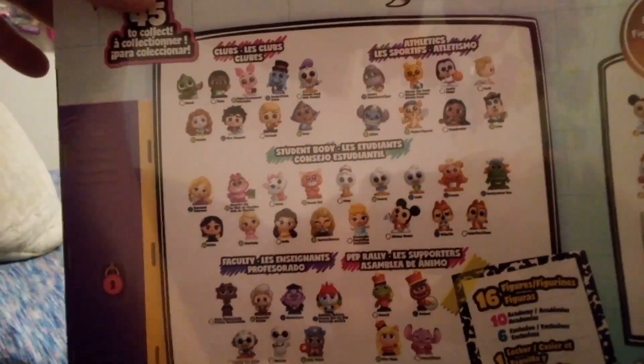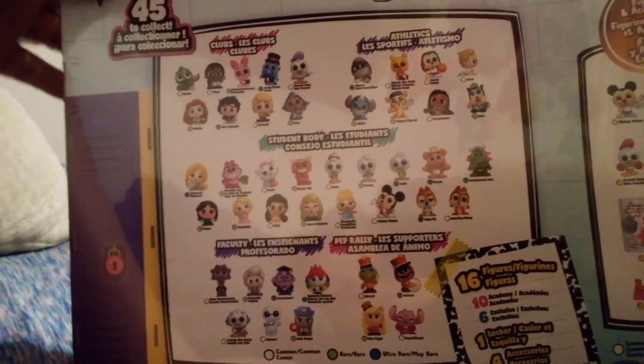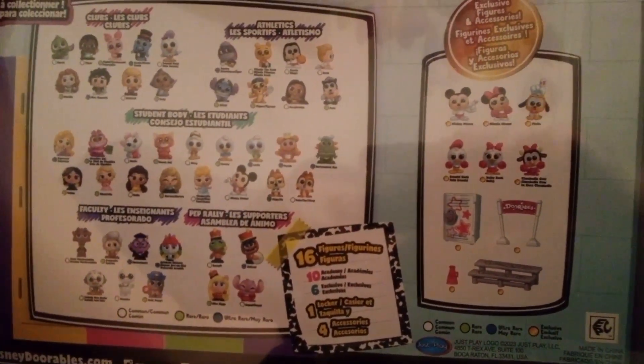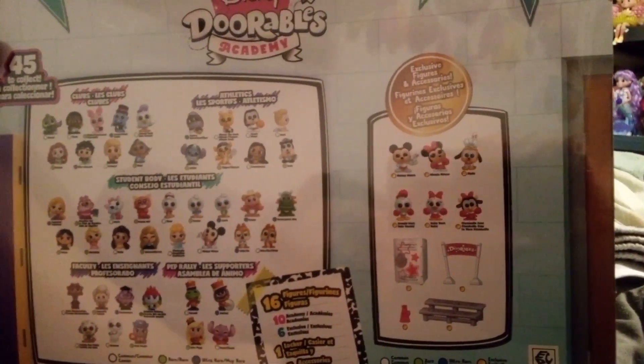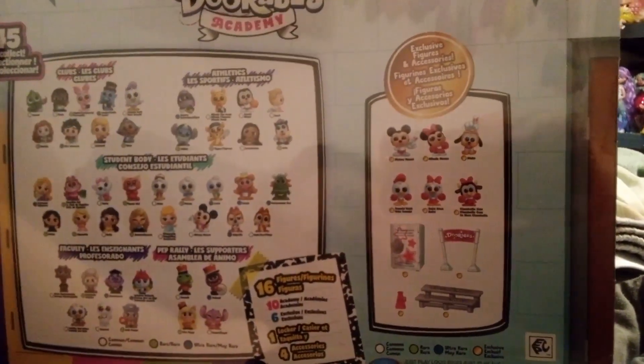So these are all the same available ones from the Academy that we opened up before — the notebook-looking one — but there's some exclusives in here. I guess we got some pep rally exclusives or something like that. But let's go ahead and get the plastic off here.